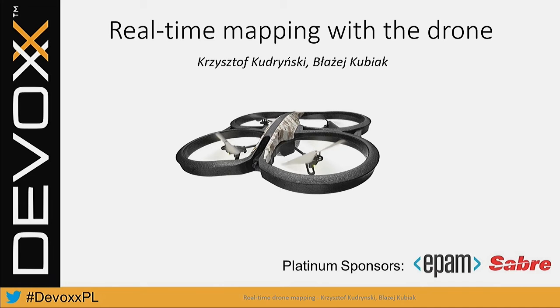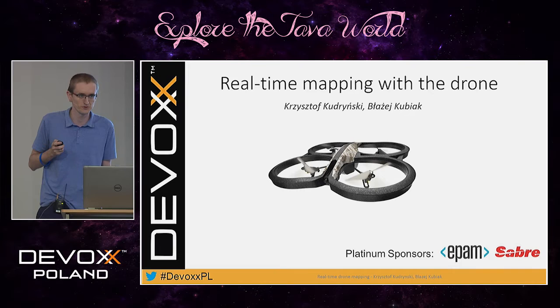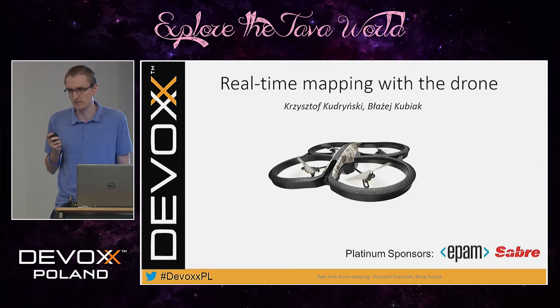Hi, can you hear me? Hello everyone. My name is Krzysztof Kudryński, and this is Błażej Kubiak, and we are extremely happy to welcome so many of you on our presentation about indoor real-time mapping with the drone. This presentation will take about 15 minutes, so if you have any questions, please wait till the end. But if we go too fast with something, please do not hesitate to ask.